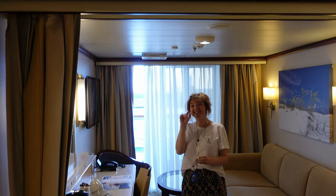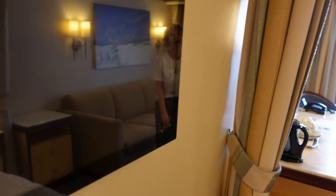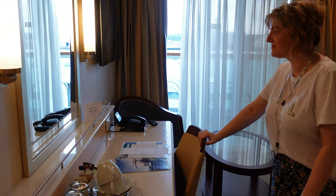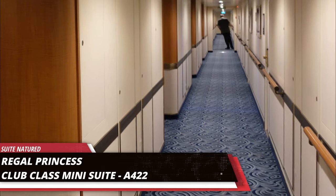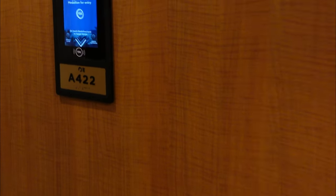Hi, this is Lynne from Sweet Natures, and this is our review of the Club Class Mini Suite on Regal Princess. As always, I'm joined by Marky, who edited the video, and this is my first time watching. So let's see what we can see. Our review of the Club Class Mini Suite on Regal Princess.